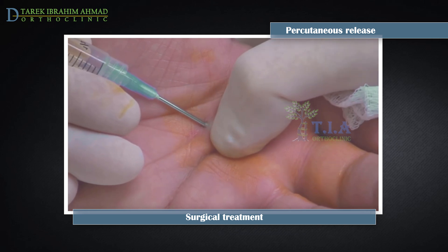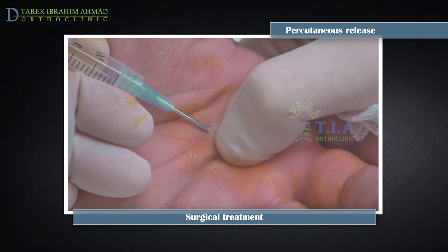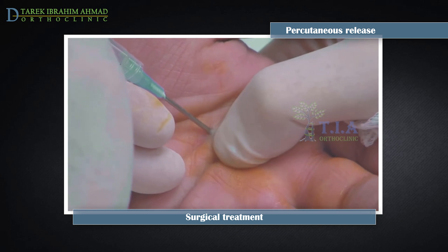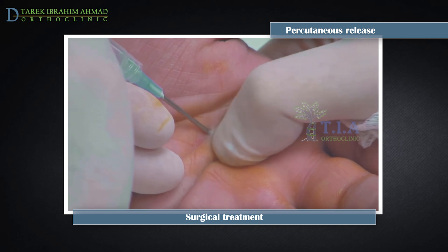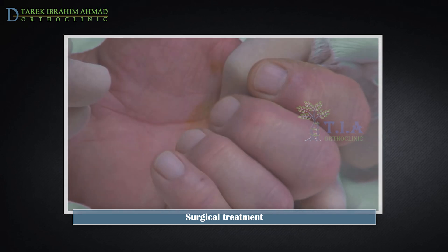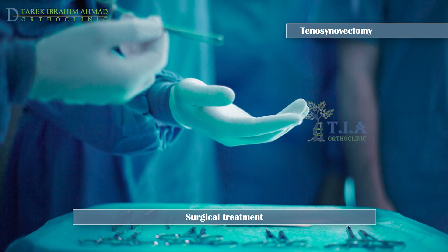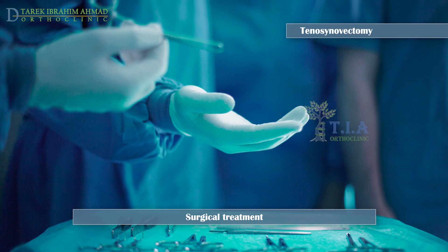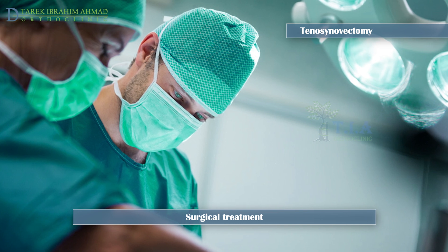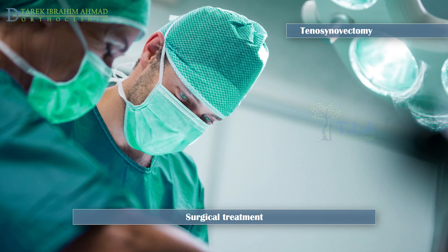Percutaneous release: this procedure may be done in your doctor's office using a local anesthetic. Your doctor will insert a sturdy needle into the base of the affected finger rather than make an incision, and releases the pulley without directly looking at it. The doctor then moves your finger to check that the motion is smooth. Tenosynovectomy: your doctor will only recommend this procedure if the first two options are not suitable, such as in patients with rheumatoid arthritis. This procedure involves removing part of the tendon sheath to allow the finger to move freely again, and may also include removal of part of the tendon.